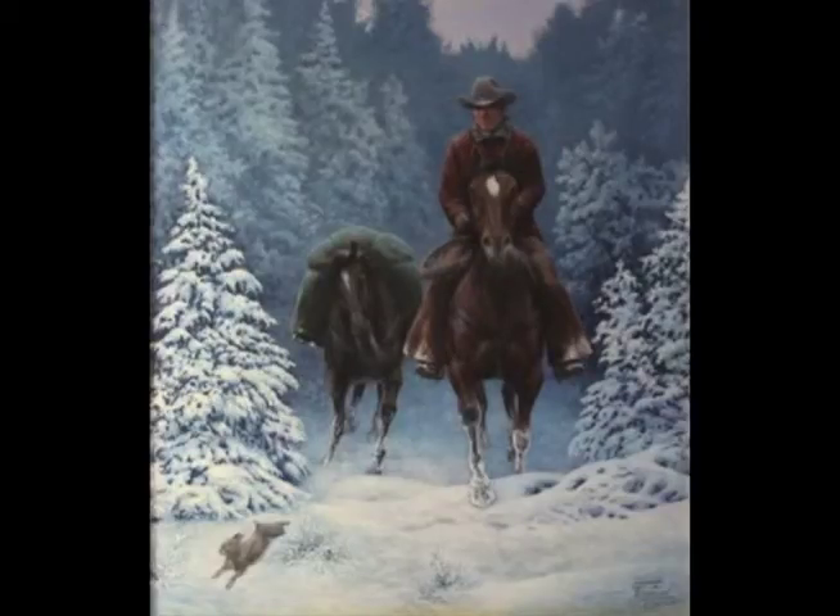This is called The Trespassers. It's a 34 by 30 painting, painted in 2008. It's a cowboy coming through the snow with his pack horse, and he disrupts a little rabbit, a little cottontail. And the cottontail is telling him he's trespassing — this is his country.